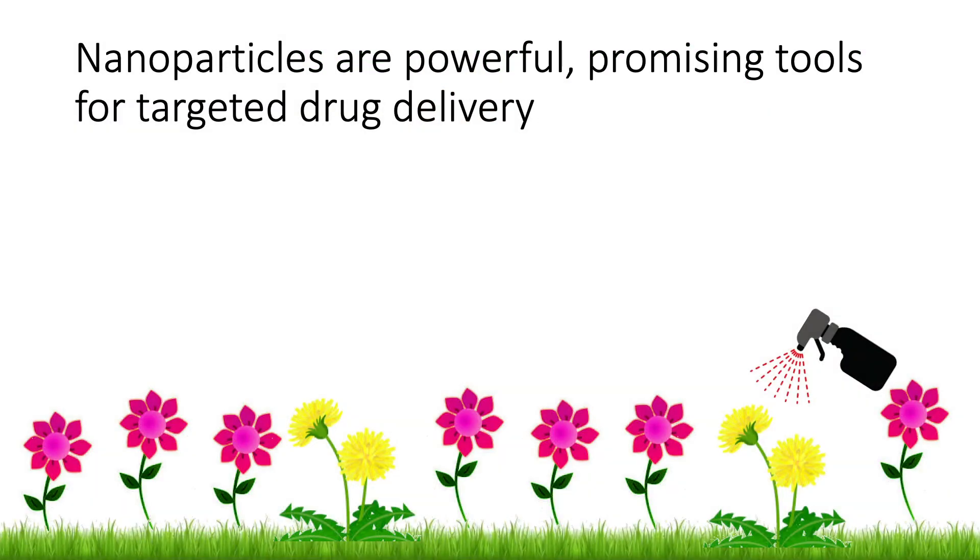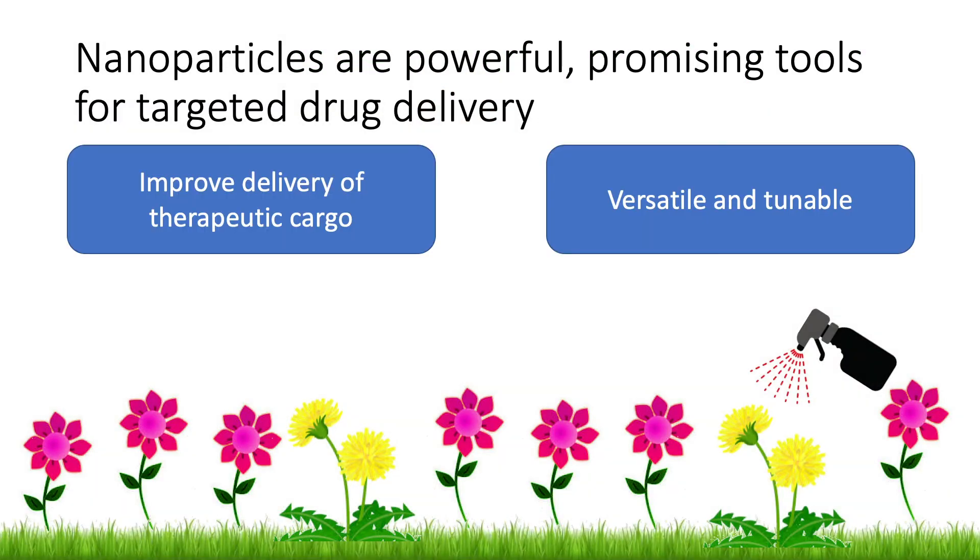To conclude, I want to reiterate how powerful nanoparticles can be for achieving targeted drug delivery, and that they can improve the delivery of therapeutic cargo because they are so versatile and tunable. To learn more about how we can use nanoparticles specifically with PEG-PPS to address not just cancer but diseases like heart disease and diabetes, you can visit our lab website at scott-group.northwestern.edu. Thank you for listening.